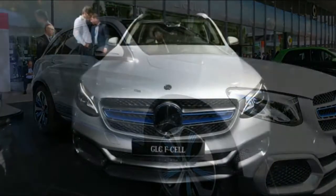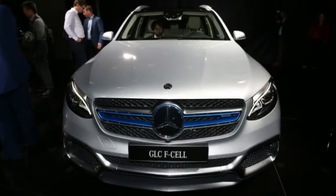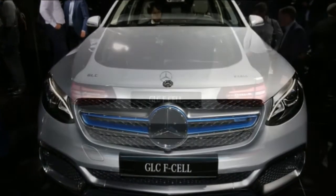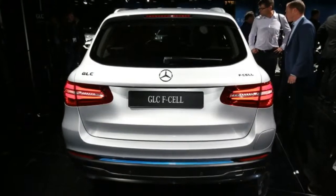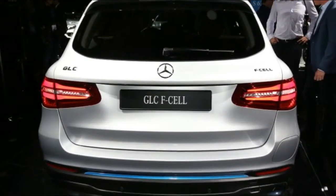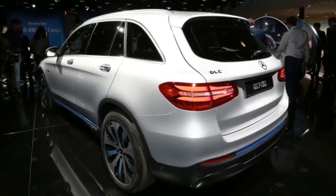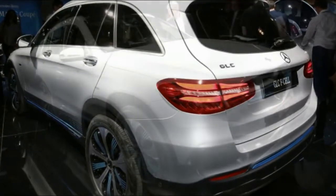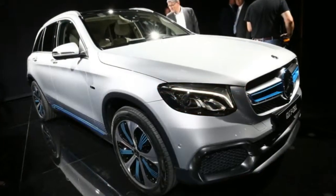Externally the F-Cell distinguishes itself by a series of additions in blue color, slightly modified bumpers and wheels of 20 inches in diameter. Inside it has some specific embellishments of this version: open-pore wood moldings, a 10.25-inch multimedia screen and instrumentation using a 12.3-inch screen. This GLC launches a multi-touch panel that supports writing and gestures with one or more fingers.